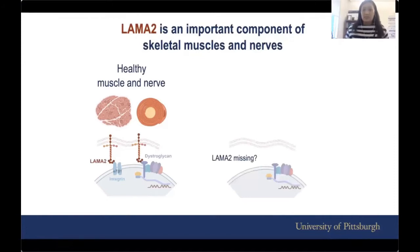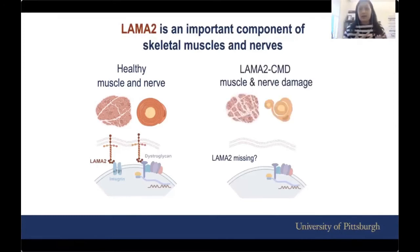If LAMA2 is missing, this complex will be very unstable. In the long term, it will lead to damage in the muscle and in the nerve. And that's pretty much what happens in LAMA2 CMD.